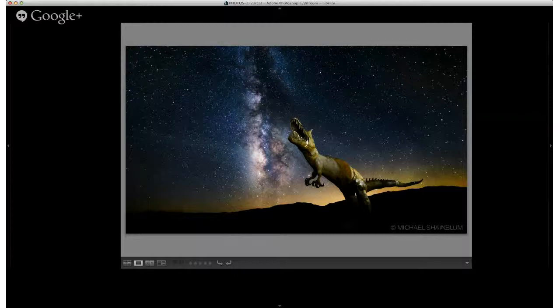How often do you have to convince people you didn't Photoshop in the dinosaur? All the time. Even people who really like the photograph will share it and say, 'How did you Photoshop or paint the dinosaur in?' And I say, no, it's real — it's a sculpture, it's out there.